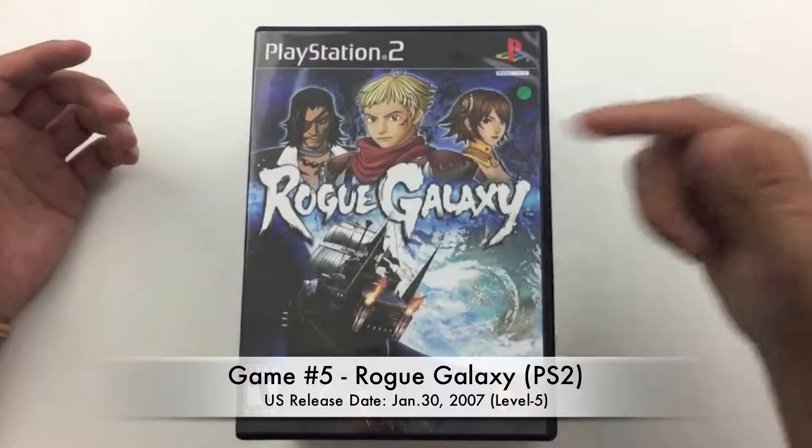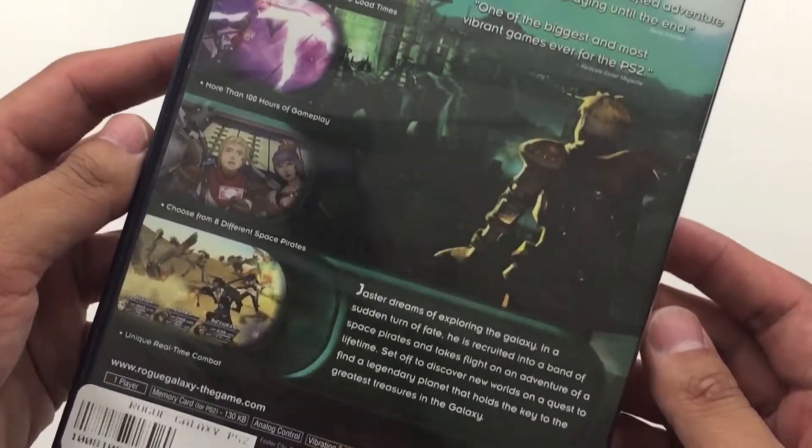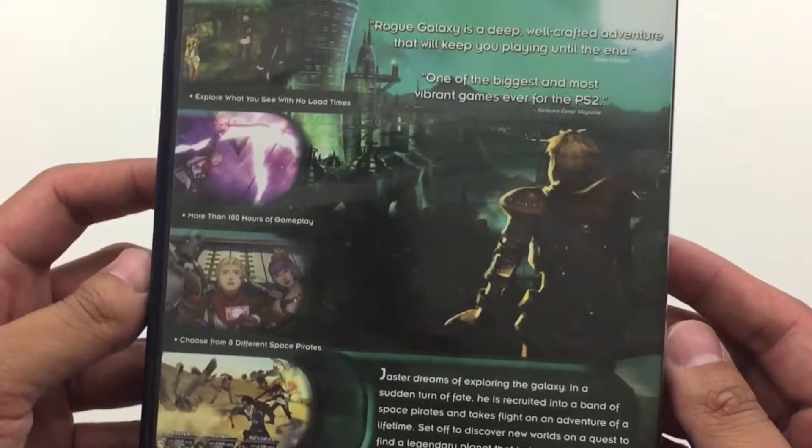Next game on the list is Rogue Galaxy for the PS2. Rogue Galaxy is an RPG developed by Level 5. I like to call myself a Level 5 fan — I enjoyed Ni No Kuni, Dragon Quest VIII, and even their soccer RPG Inazuma XI. I'm very interested to play this game, although I haven't played much of it. I've actually owned this game on two separate occasions and only managed to get about two hours in before the disc stopped working. I'm hoping this copy actually works so I can get past that two-hour mark and get on with the rest of the story. From what I've played, I've really enjoyed it.